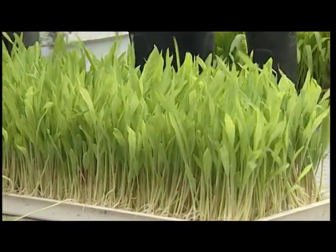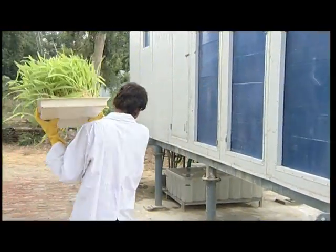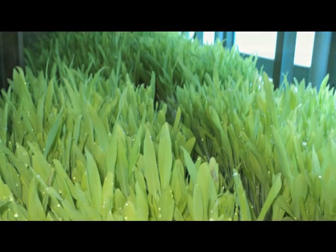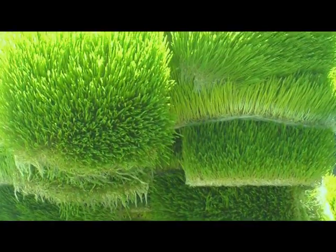Ayurvet ProGreen Hydroponics machine fills the gap between the demand and supply of nutritive feed. With Ayurvet Hydroponics, we can get consistent and succulent green feed 365 days of the year, regardless of location or weather.